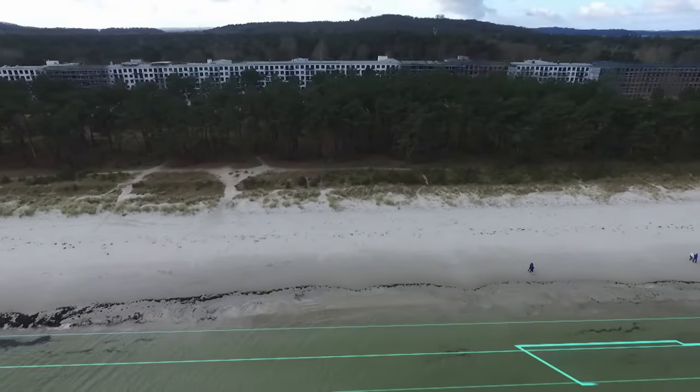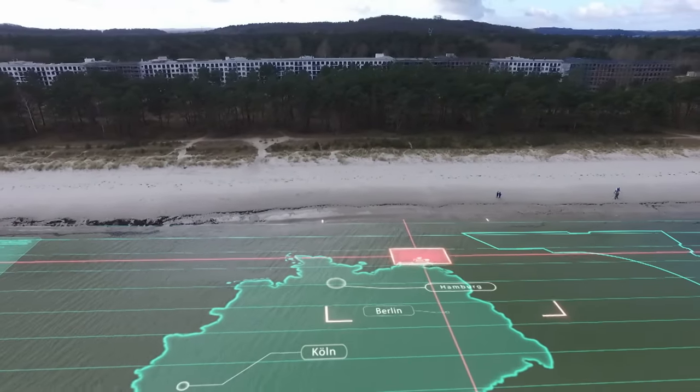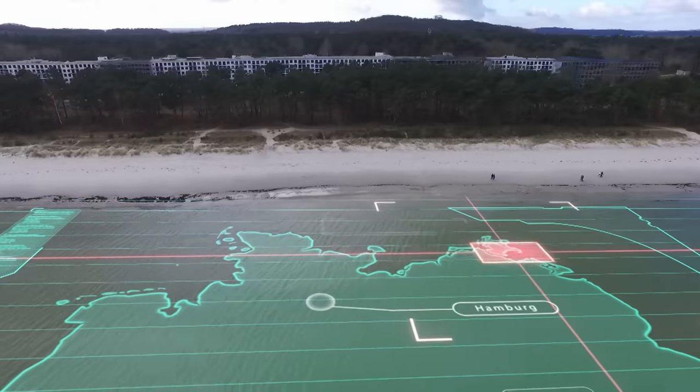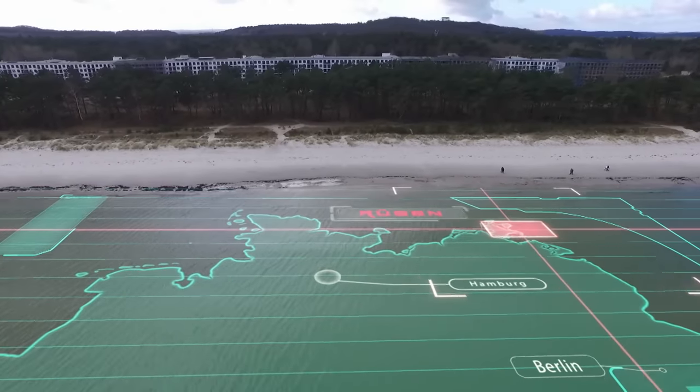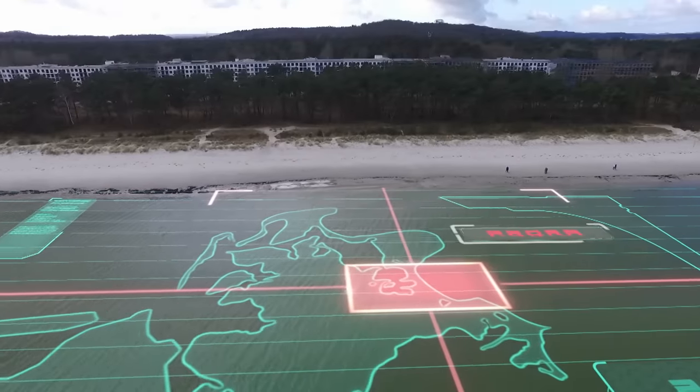Soon, new noble roof terraces with a sea view are supposed to exist here. What the investors are counting on is the fantastic location right by the sea. Prora is located on Rügen, the biggest German island at the most north-easterly point of the republic, right by the Baltic Sea.